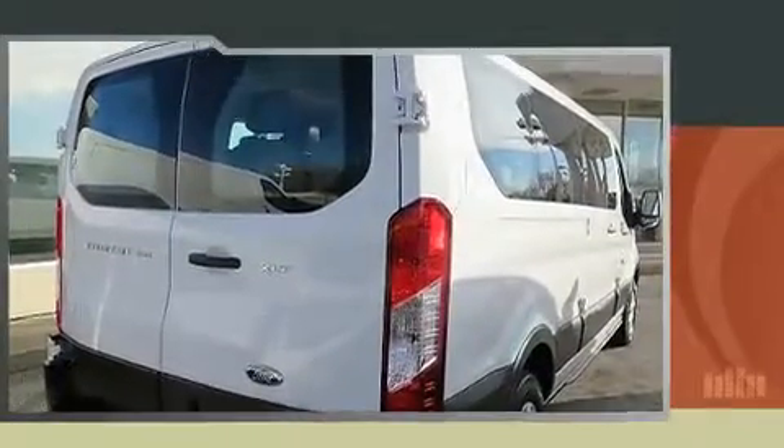Top features include remote keyless entry, one-touch window functionality, variably intermittent wipers, and air conditioning.